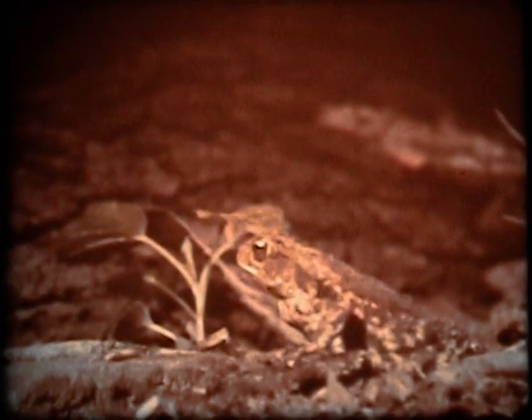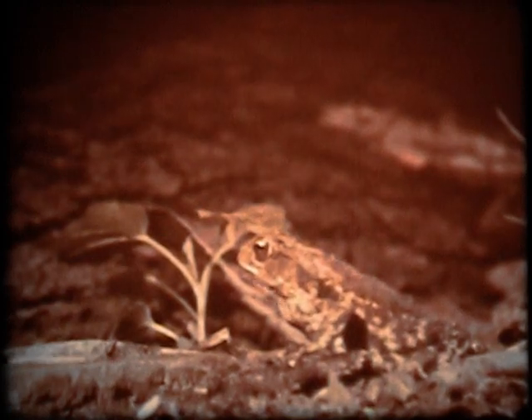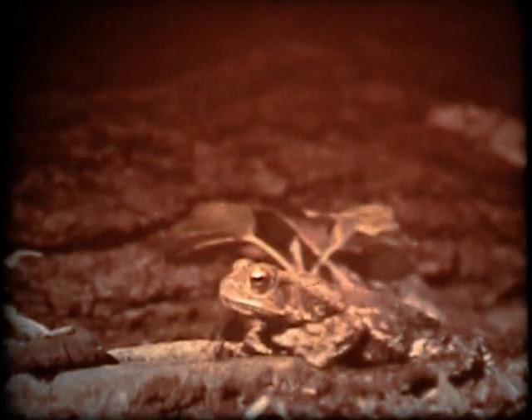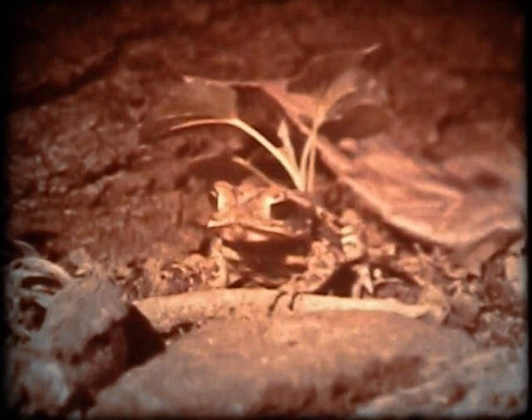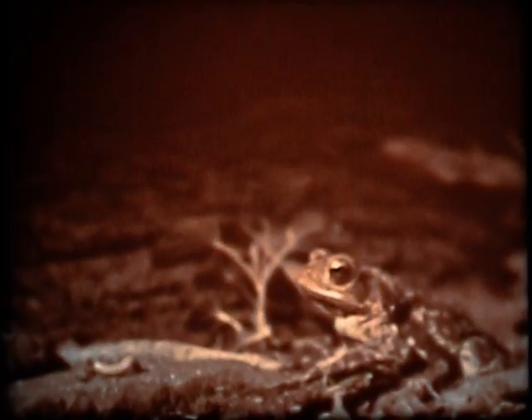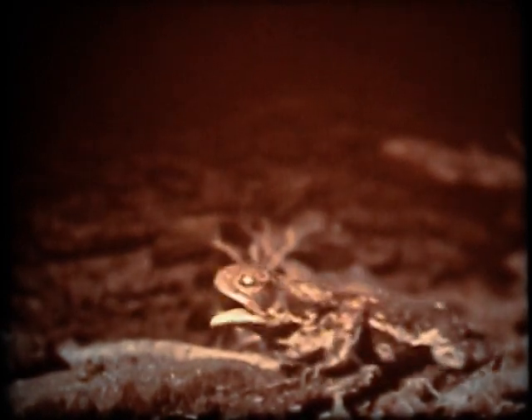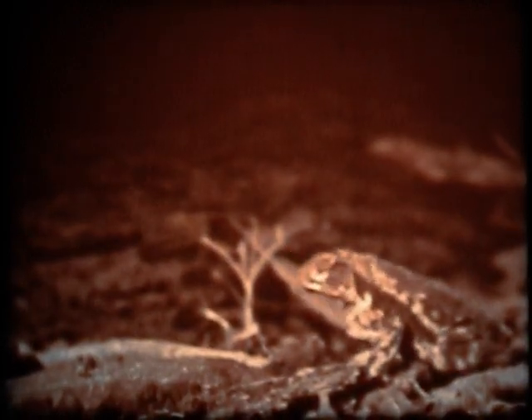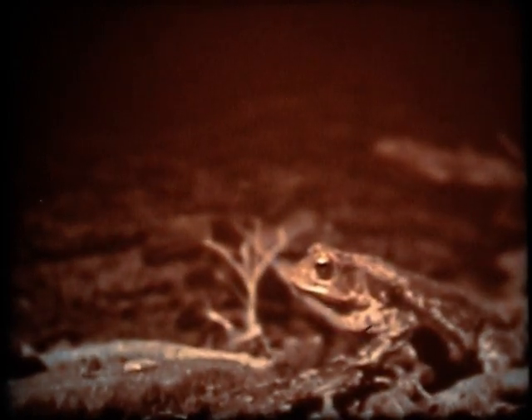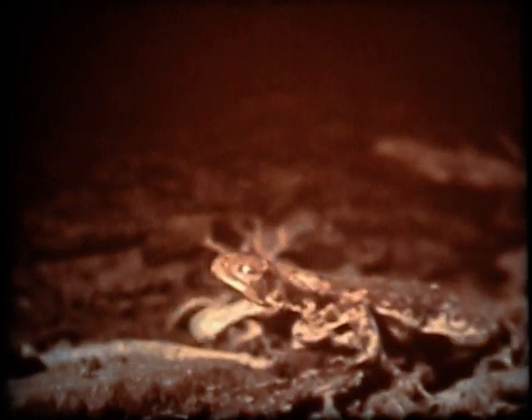It is interesting to watch a toad hunting for food. It crawls as close to an insect as it can without being detected. You can see the toad's mouth open and close — and the insect is gone. The toad's tongue is covered with a sticky substance. When the toad sees an insect, the tongue snaps out, and if the insect is touched, it sticks fast. The tongue is then pulled back into the mouth, carrying the insect with it.